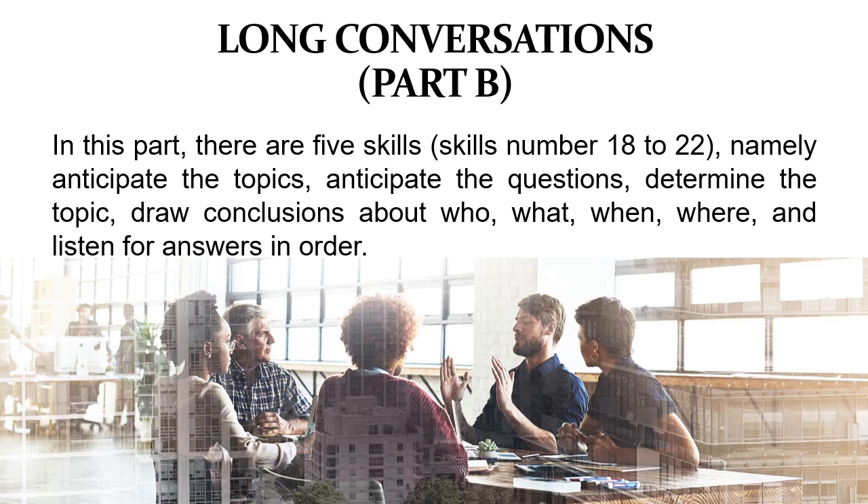Now we start with the first subtopic — long conversations, or Part B in TOEFL. In this part there are five skills, Skills 18 to 22: anticipate the topics, anticipate the questions, determine the topic, draw conclusions about who, what, when, and where, and listen for answers in order.